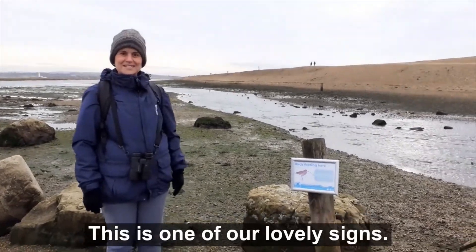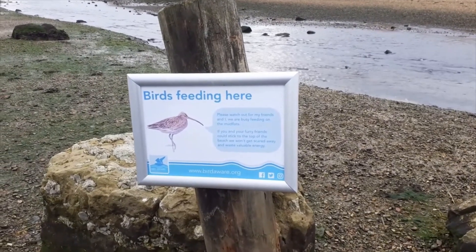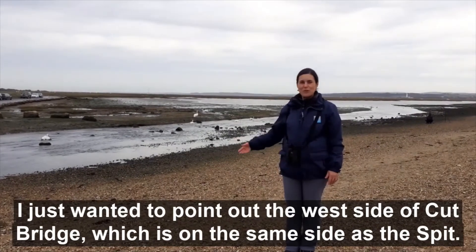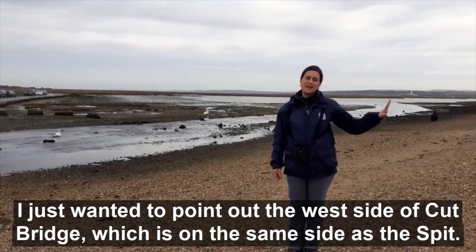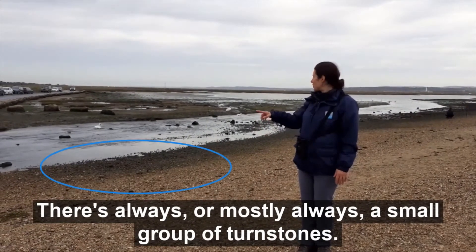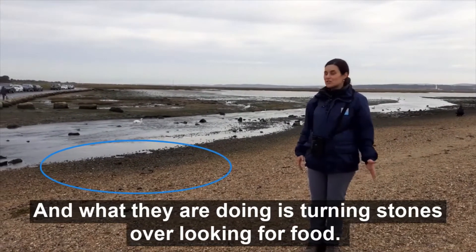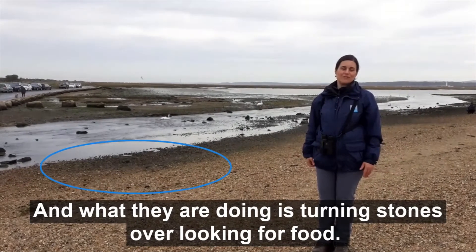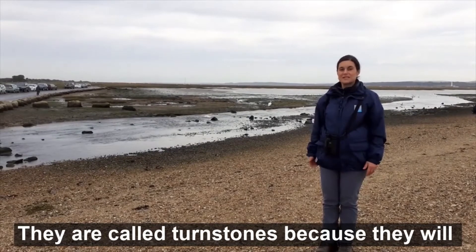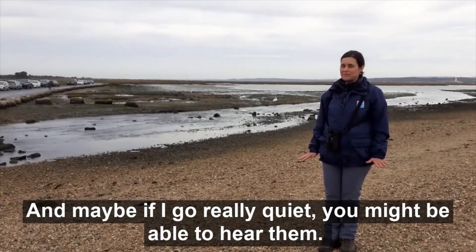This is one of our lovely signs. I just wanted to point out the west side of Cut Bridge, which is the same side the spit is on. There's almost always a small group of turnstones which you might be able to see behind me. What they're doing is turning stones over looking for food — and this is where the species gets its name. They're called turnstones because they turn stones over looking for smaller invertebrates. If I go really quiet, you might be able to hear them.